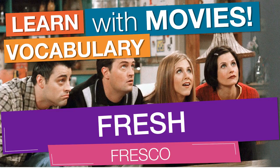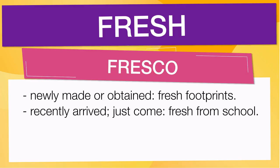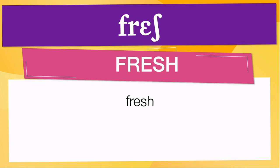In English vocabulary, we will learn the word fresh. It means newly made or obtained — for example, fresh footprints. It also means recently arrived, just come — for example, fresh from school. Pay attention to the pronunciation. The first one is the word represented using the International Phonetic Alphabet. To pronounce fresh, have in mind that the size of the syllable indicates where the accent or stress is. In this case, the accent is in the first syllable, corresponding to fresh.